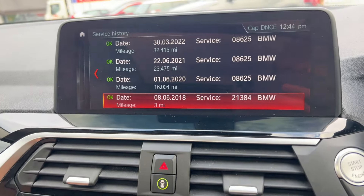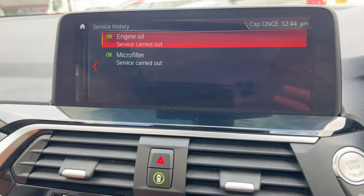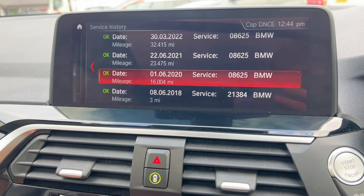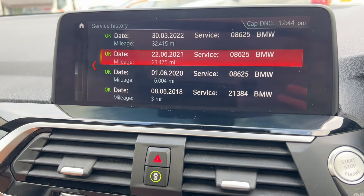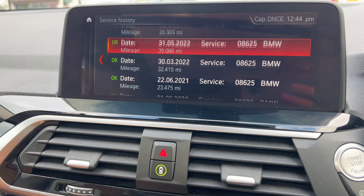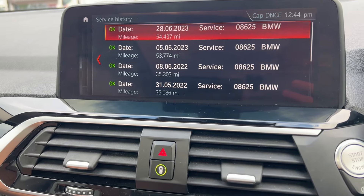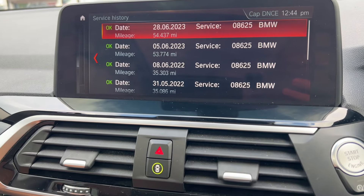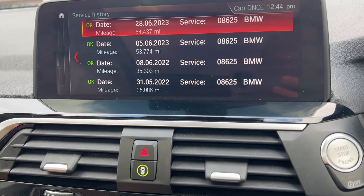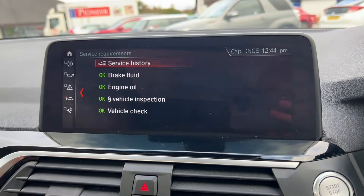The service history shows the first entry was the pre-delivery inspection in 2018. It then had engine oil and filter services in 2020, 2021, 2022, and 2023. It's got a great history — the vehicle has been very well looked after, and we will check it over in our workshop before you take it.